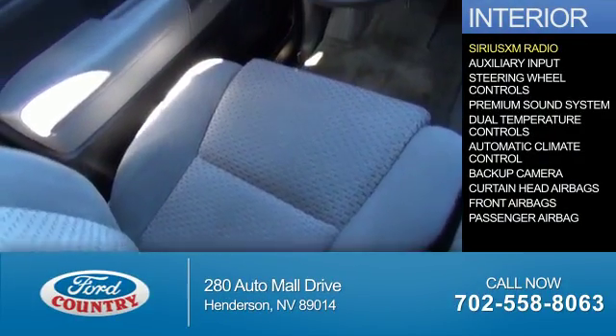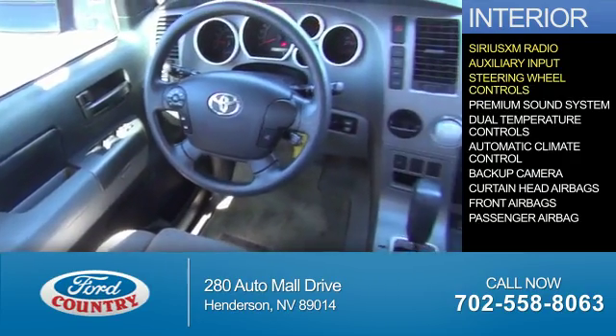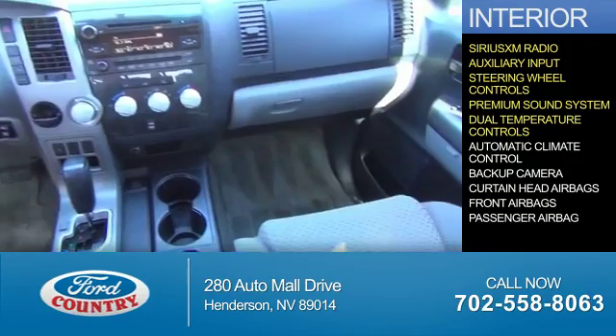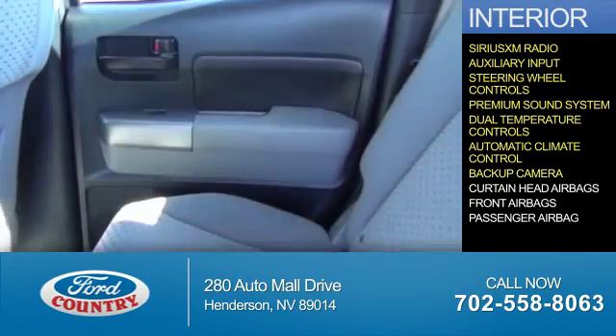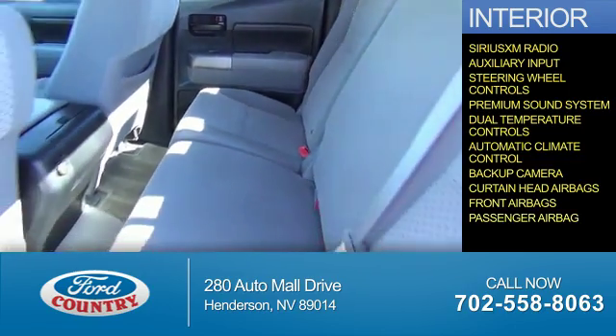Inside you'll find Sirius XM satellite radio, an auxiliary input, steering wheel controls, a premium sound system, dual temperature controls, automatic climate control, a backup camera, curtain head airbags, front airbags, and a passenger airbag.